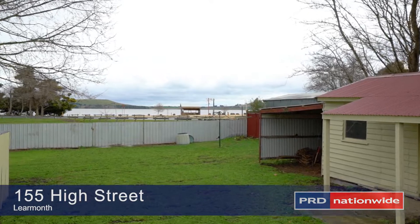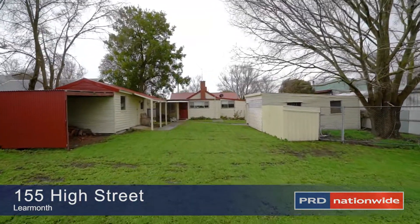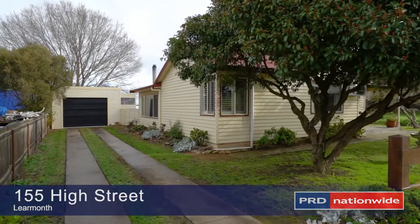Just 10 to 15 minutes from Ballarat, this would be the ideal home for first-home buyers, investors or retirees.